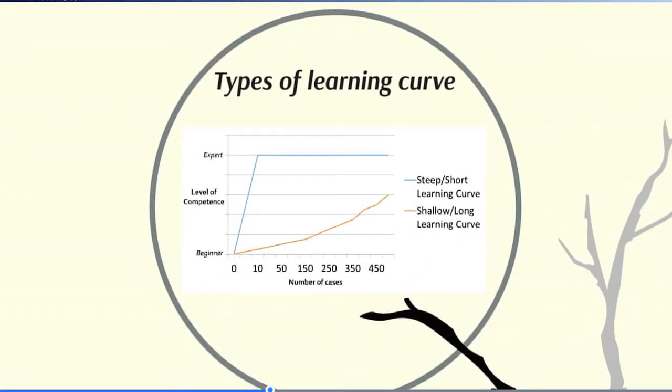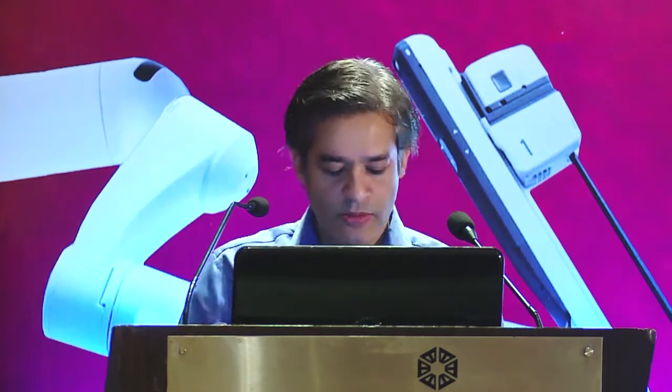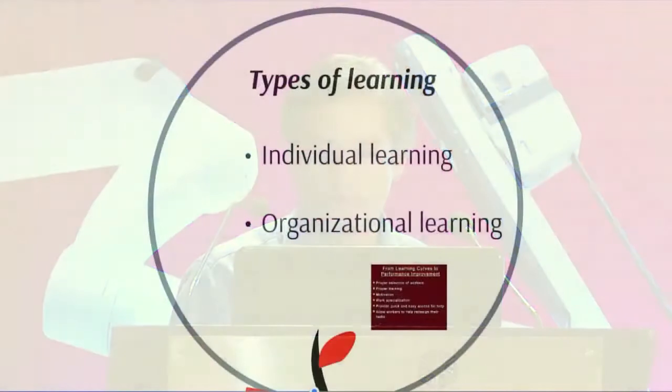There are different types of learning curves — short and long — but the types of learning involve not just the individual. You may do very good work on the console, but what ultimately matters is organizational learning. Whether your patient goes home with good outcomes depends not only on how well you performed on the console, but also on how well your nurse practitioner cares for patients, your bedside surgeon's competence, the person who cleans the OR to prevent infection, and the technical expert setting up the robot. Every single person is important.